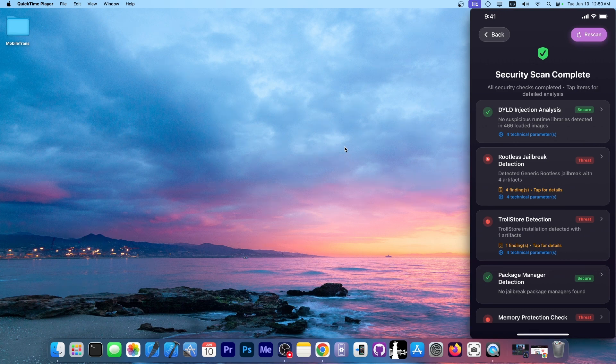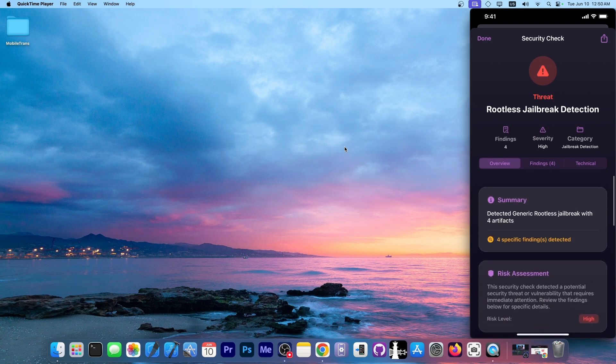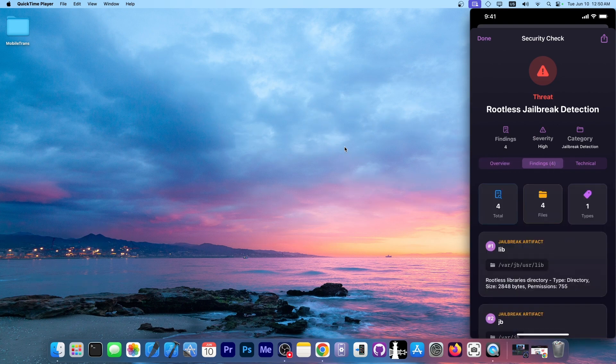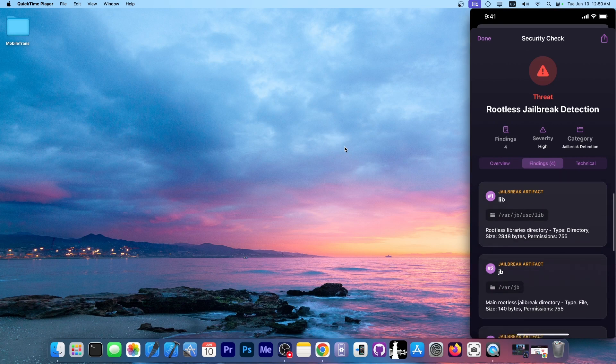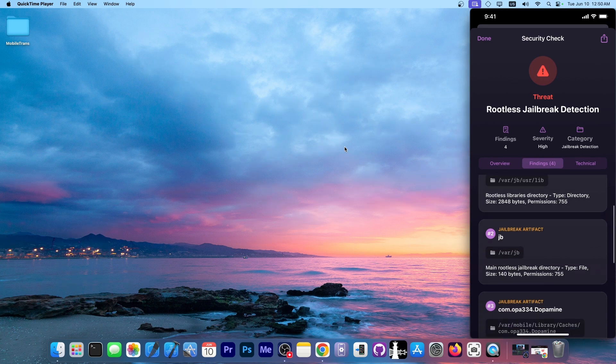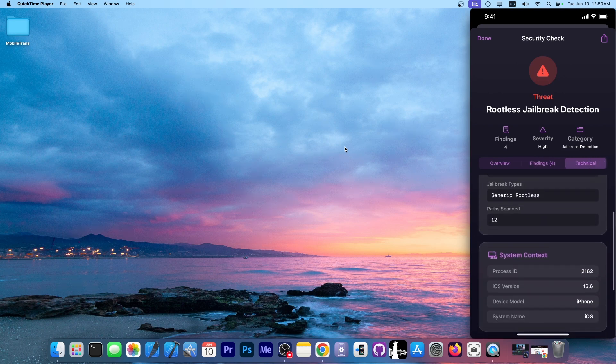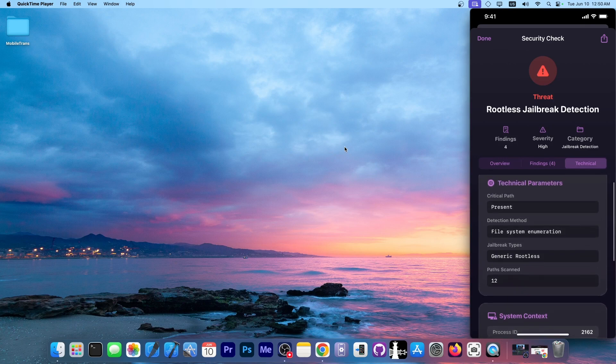You can see it says here that it found a rootless jailbreak, which means my device has definitely been tampered with. If you are jailbroken with a rootless jailbreak you shouldn't be surprised, but if you didn't jailbreak your device this should bring serious concerns, because it means somebody tampered with your device or you have malware that injected jailbreak tools into the system to exfiltrate files. You can see exactly what it found — each artifact, a couple of folders and files — and under the technical section it shows what methodology it used to detect it. The detection method here was file system enumeration.